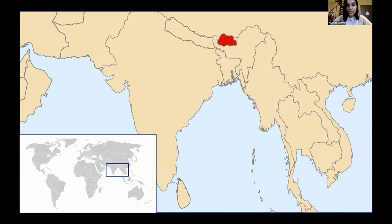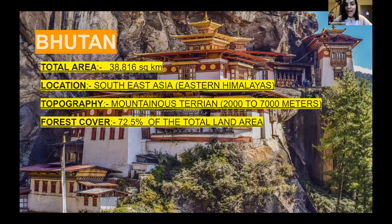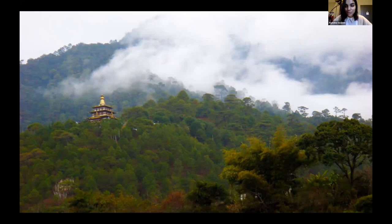Bhutan is actually famous for many things: being the happiest nation in the world, having a vibrant Buddhist heritage, and hosting some of the most colorful festivals anywhere. They have amazing landmarks, and one of them is the Tiger's Nest — a legendary monastery that hangs on the edge of a 3,120-meter tall cliff overlooking the Paro Valley. It holds such holy status because it's believed that this is where Bhutan began. Bhutan is also the first country in the world with specific constitutional obligations on its people to protect the environment. At least 60% of the nation must remain under forest cover at all times, making it the first carbon neutral country in the world.